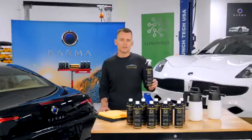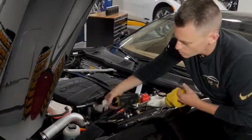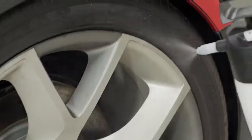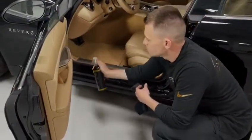Luminous Special Edition from Pro Image Car Care is the all-in-one chemical-free solution that is designed to clean, protect, and shine all surfaces on your car — all without using a single drop of water. Luminous Special Edition is a surface cleaner, making it the perfect replacement for washing and waxing, with the added benefit of interior detailing.